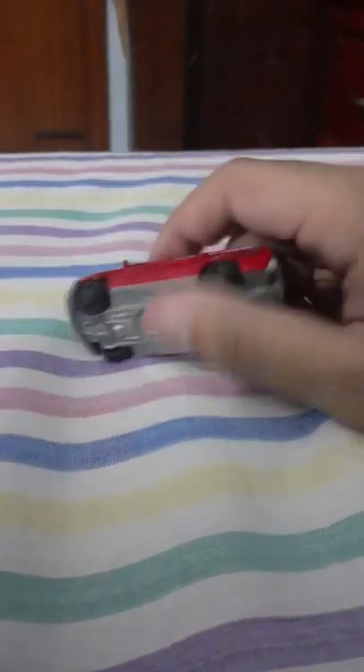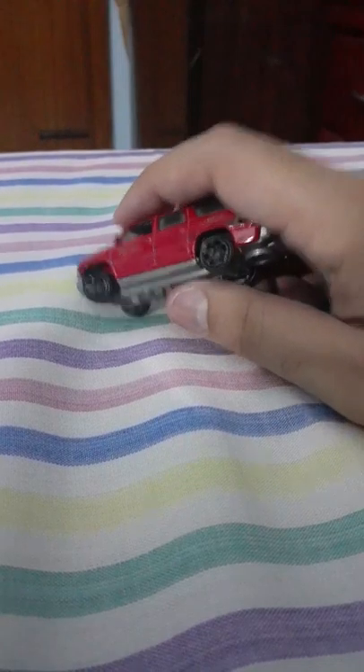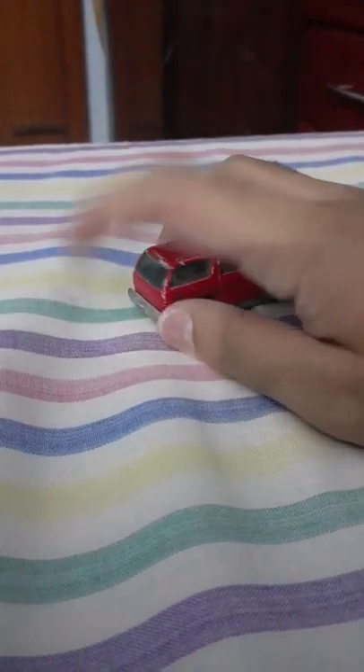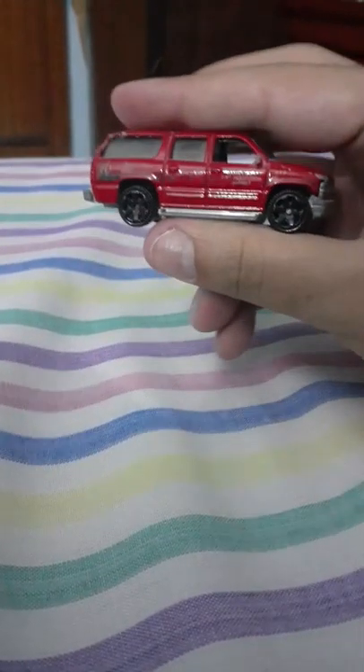This is my Matchbox 2000 Chevrolet Suburban, the fire version. As it is, the rear hook for pulling things is broken off — see, the paint is chipped and it is also broken from here. I was very rough with it. The color on the wheels has also faded away.